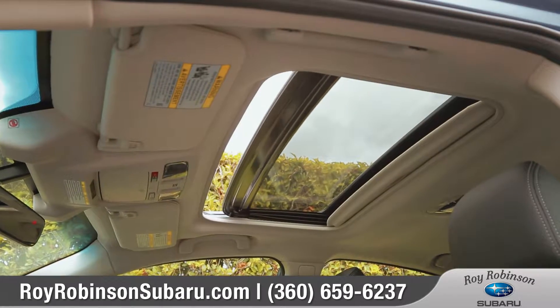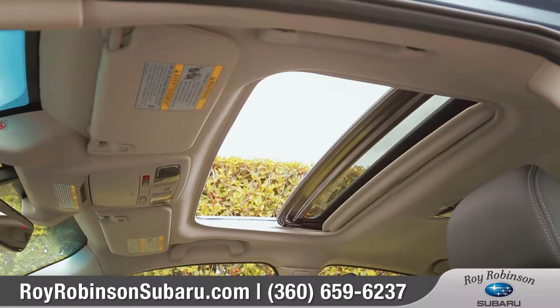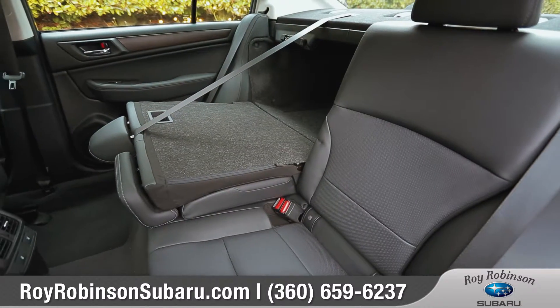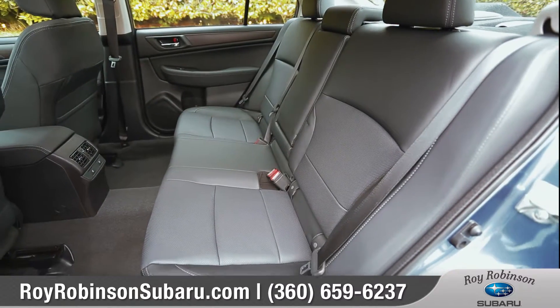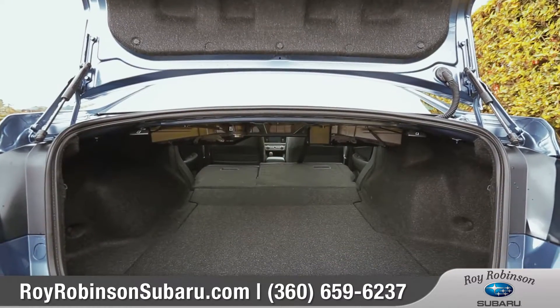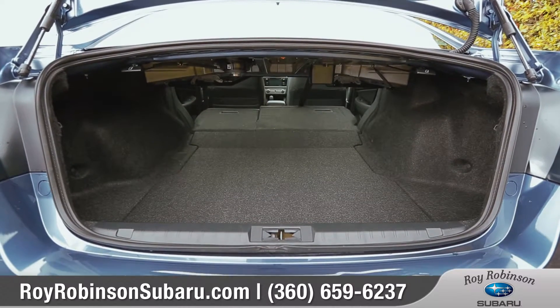An available power tilt and sliding moonroof will brighten up the cabin, and with its class-leading interior volume, the Legacy provides lots of legroom in the back for rear seat passengers. Plus, you can adjust the 60-40 split to accommodate longer items.